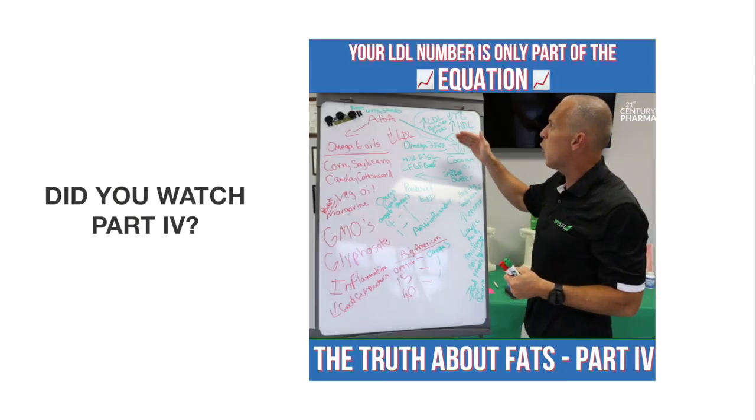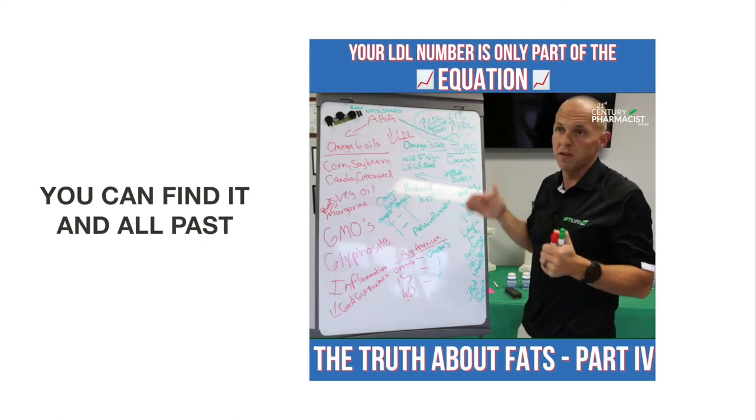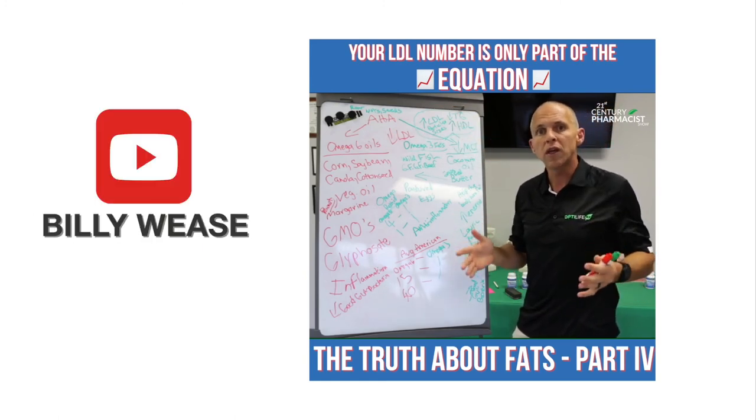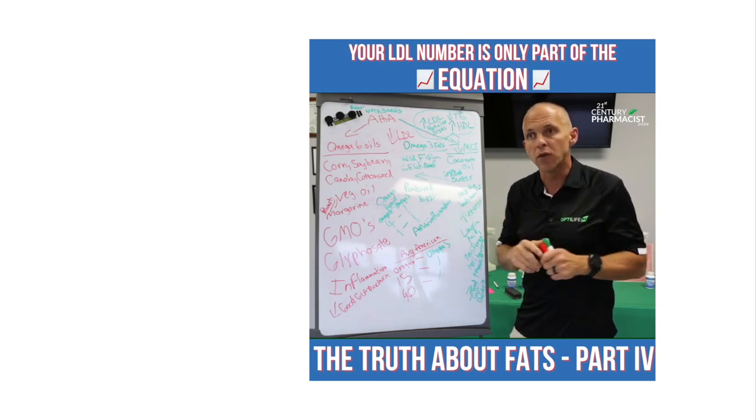The most important things we need to know are not just total LDL, but the particle sizes of the LDL, because the bigger the particle sizes, the less likely they are to create havoc in my arteries and heart and create those issues.